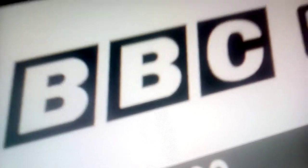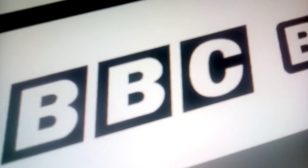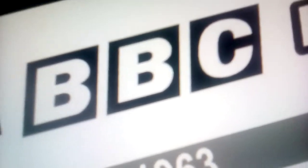1963 to 1971: the squares are now on the sides. Here's a bumper. You'll be watching BBC, the British Broadcasting Corporation.